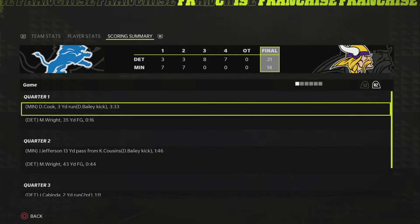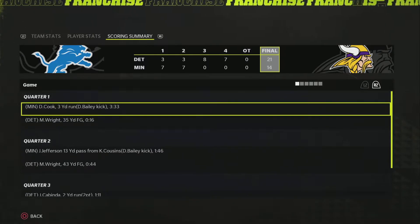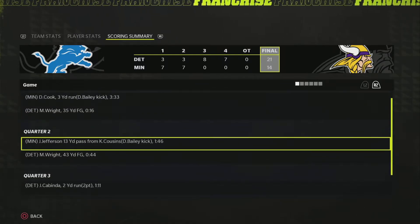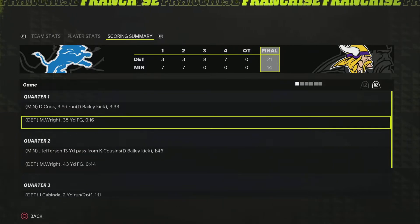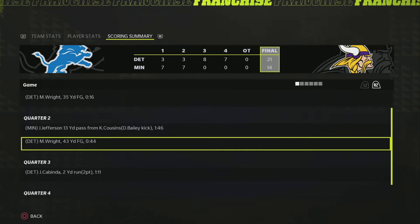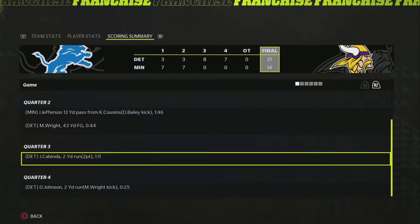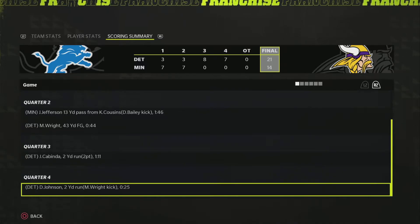Looking at the scoring summary: we start with the Dalvin Cook run to get scoring going, then a Matthew Wright field goal, then a Justin Jefferson touchdown pass. There was a long time where neither team could get anything going, but Detroit did get the field goal before half to open it back up. Then they get the ball and get a two-yard touchdown run with a two-point conversion made to tie the game. Back and forth, and then the Duke Johnson touchdown run gives them the lead and the game.